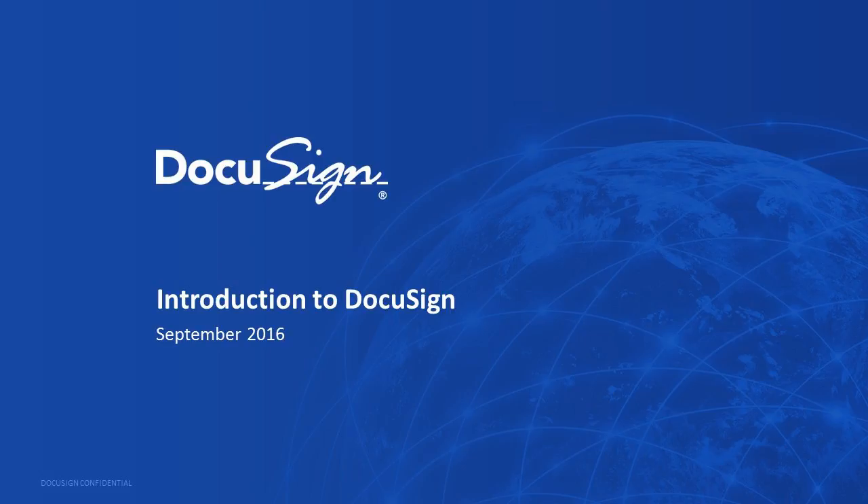Most people have had an experience with DocuSign, and today I'm going to focus on the government space and how we can take that experience you've probably had and translate that into improving constituent services. I'm going to go through about a 10-minute intro, and then I'll hand it over to Brian.